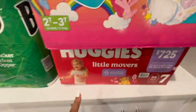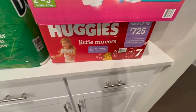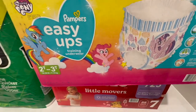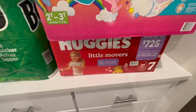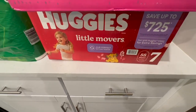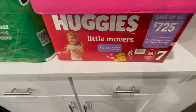We got the pull-ups. I also got some diapers because I don't trust the pull-ups at nighttime, so she's still in diapers at night. Some days she wears the pull-ups and some days she only wears Pampers. So I did get some Pampers — but Pampers from what I've seen only goes up to a size six.